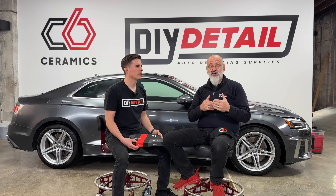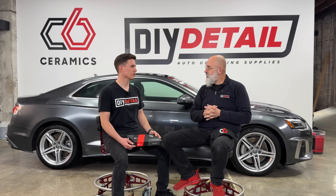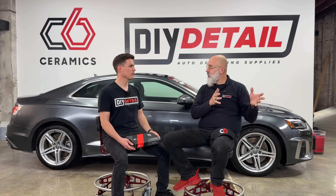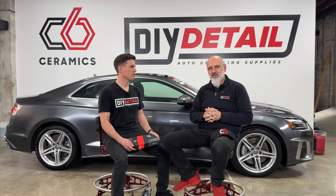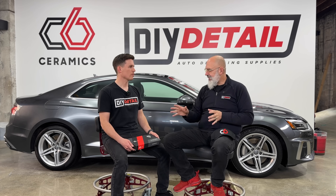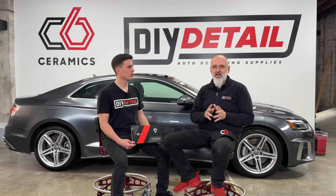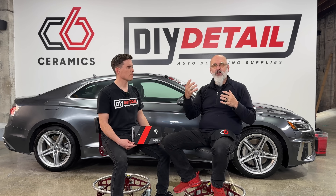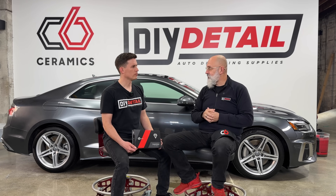The step up is in technology. If we go into the automotive world, you have Ferrari that has their Formula One team, and then they have their road-going cars. Think of DIY Detail as the road-going Ferrari, and C6 Ceramics as that Formula One team. Technology from Formula One trickles down to the road-going Ferrari, and eventually it trickles down into mundane cars as well.